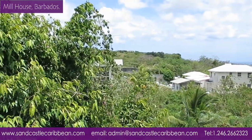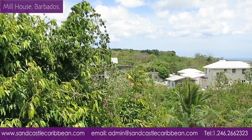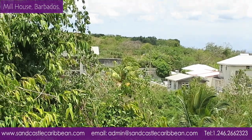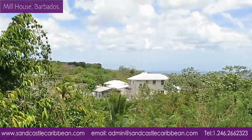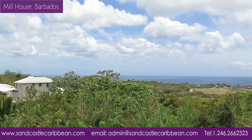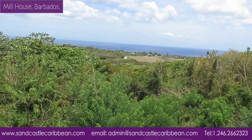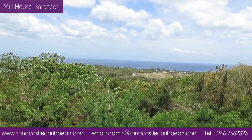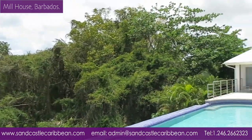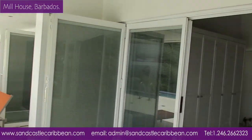It goes nearly as far as that palm tree that you can see in the distance. You run all the way down into the gully, but of course, as usual — and I think I've said many, many times — you cannot build into the gully, but you could clear the gully and use it, as I saw someone had done up in the north of the island the other day, like an extra area of garden. The owner here amused me earlier — said, who the hell wants to garden in the Caribbean? You know, he's got a point.